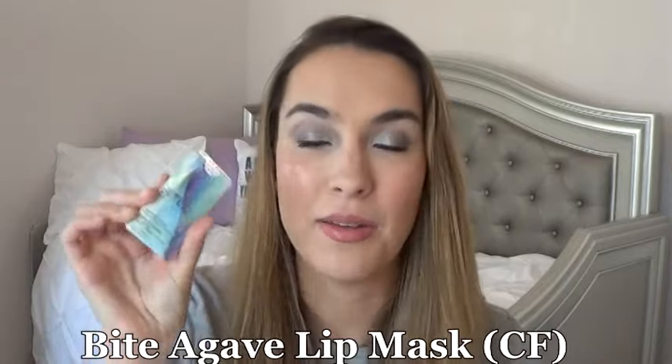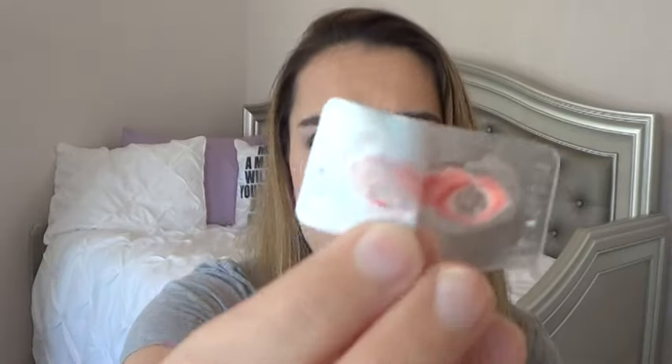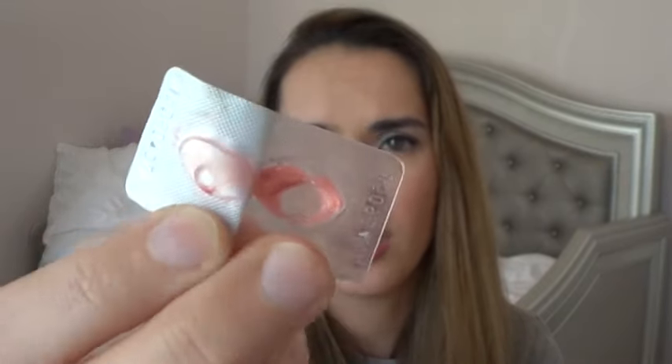Next thing I've been working on is the Bite Lip Agave Lip Mask. I'm still working on the first one, which is the shade Champagne. I just don't gravitate towards these too much and I forget to use them at night. Since it has a color to it I'm not sure when to really use it, but I use the Champagne one on days when I don't want lipstick. I should definitely be done with it in the next couple of days, then I'll move on to the Natural shade, which will be faster to use up.